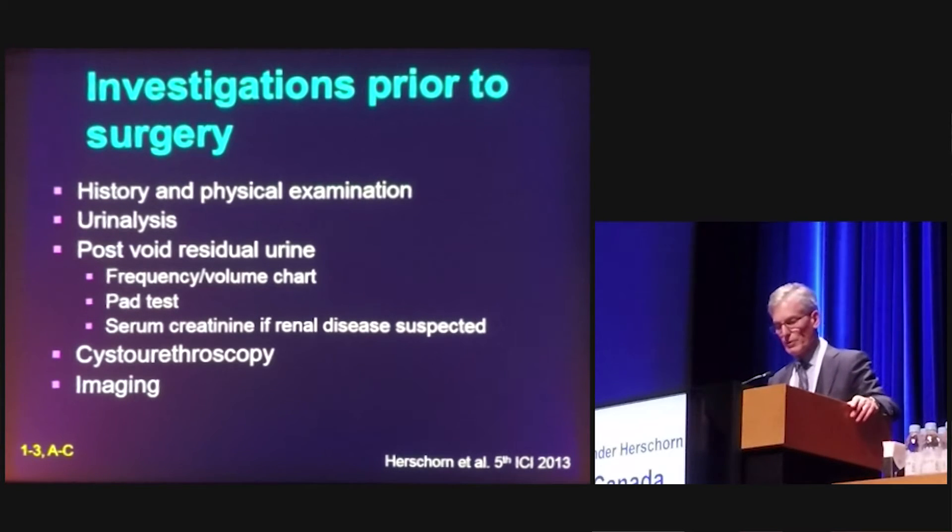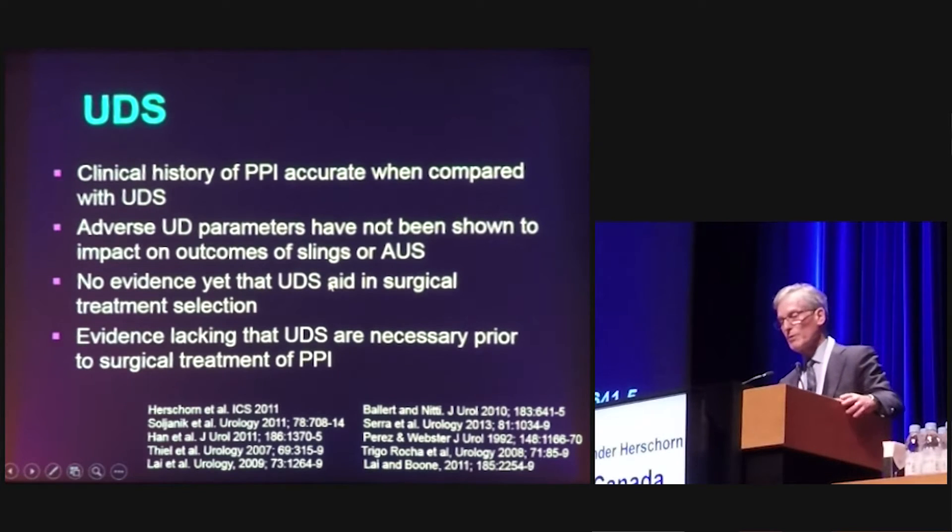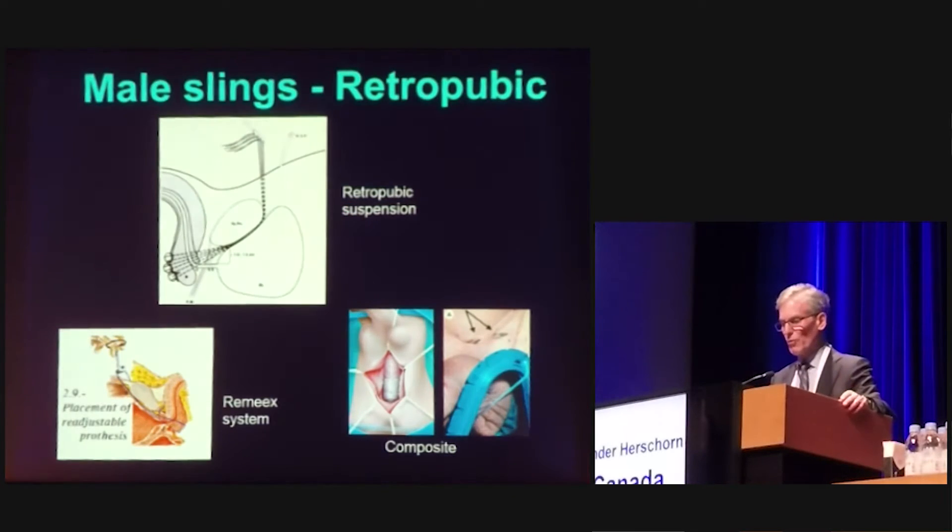Investigations are fairly straightforward. For urinary incontinence, it's probably agreed upon that if one is intervening, we should do cystourethroscopy and imaging if necessary. Urodynamics can be helpful, but in a number of studies, urodynamics hasn't really helped us in terms of selecting treatment and is not correlated with outcome.